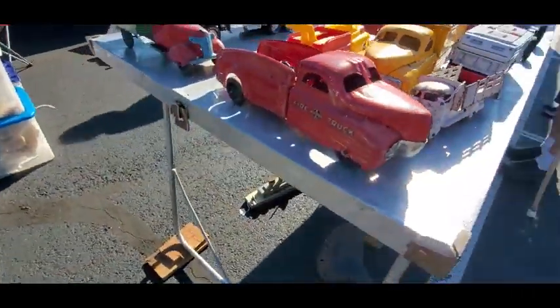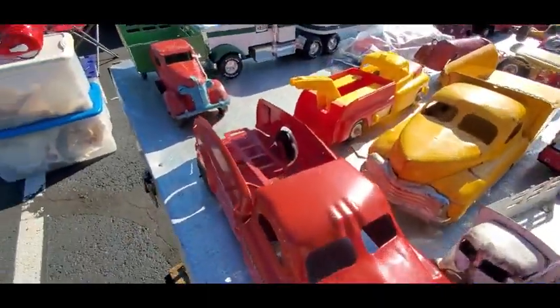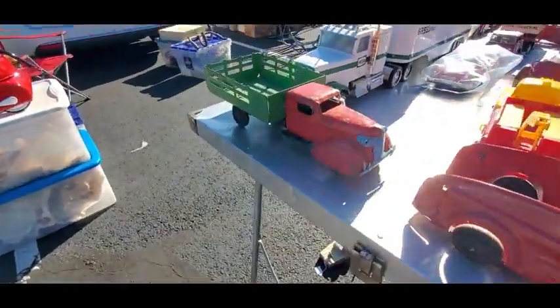$55 on that. That's cool — the fire truck, that is neat. It does have a ladder in the back which goes up with a little crankity-crank. That's neat — that is neat. Look at that tin!